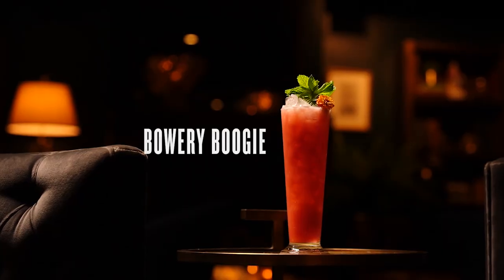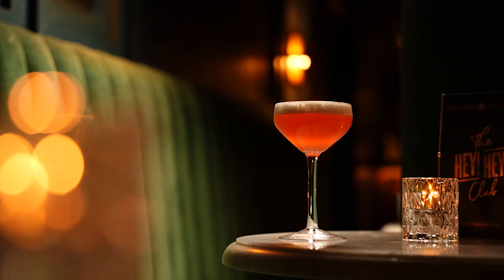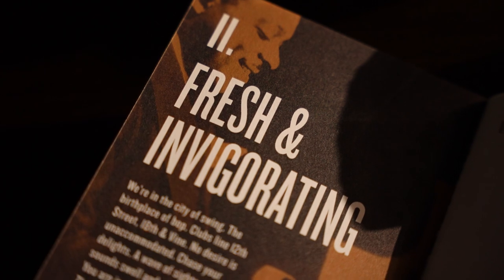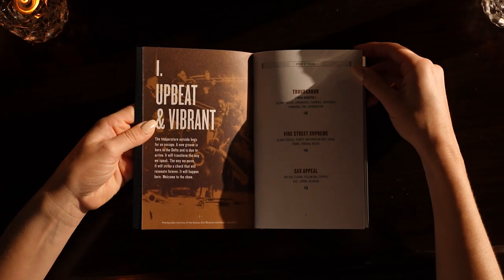We get our name from the original Hey Hey Club, which was a nice little jazz bar back in the 1930s. It literally had hay bales, and it was spelled a little bit differently. We take a lot of influence on that today, especially in our menu, where we have chapters focusing on different aspects of what it would have been like back in the 1930s.